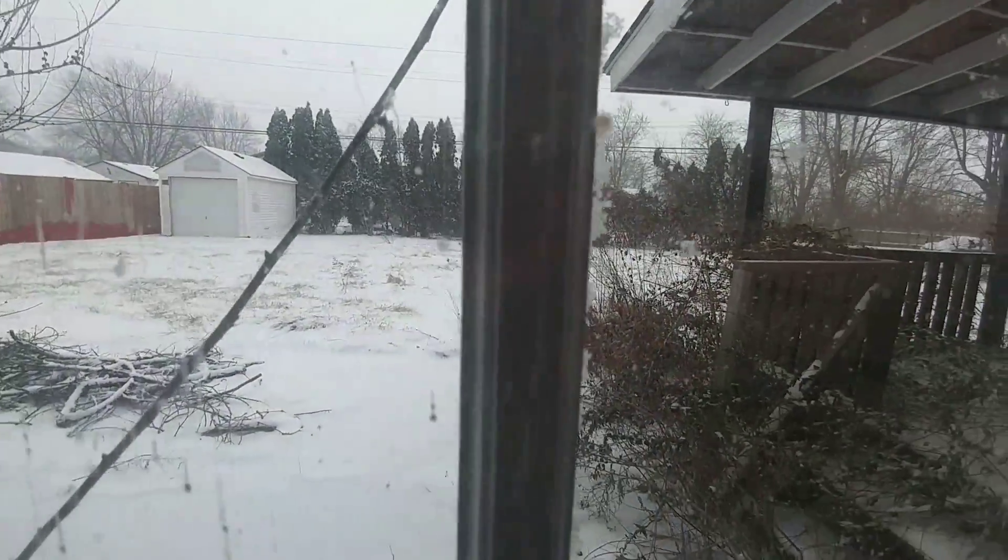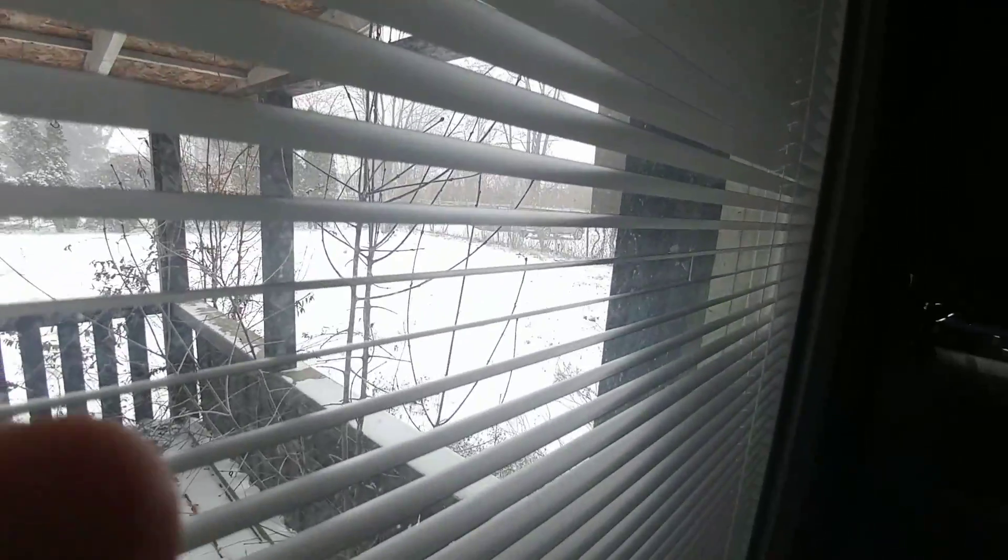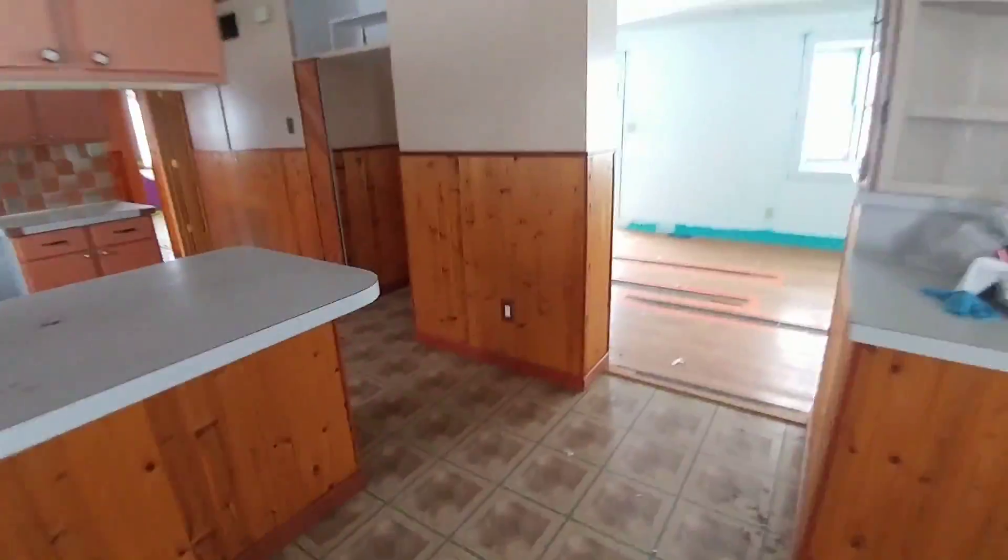Backyard, same thing — there's just debris and crap everywhere that needs to be cleaned up. I'd put a new side entry door on if we do this house. Clean all this off, do something with the back deck, do something to cover the underside of that. We would do a privacy fence between us and the bar.